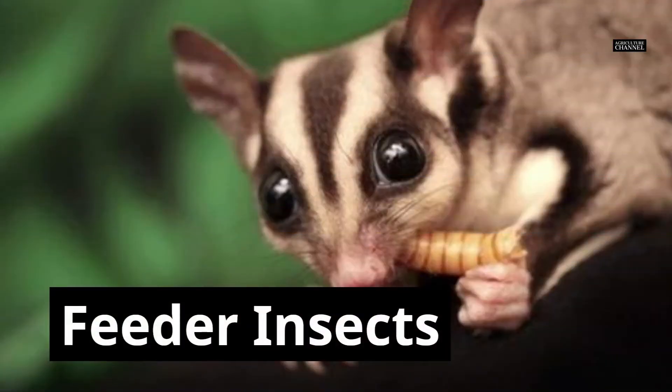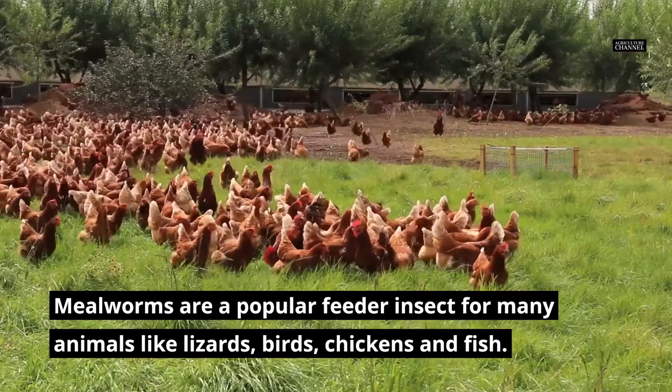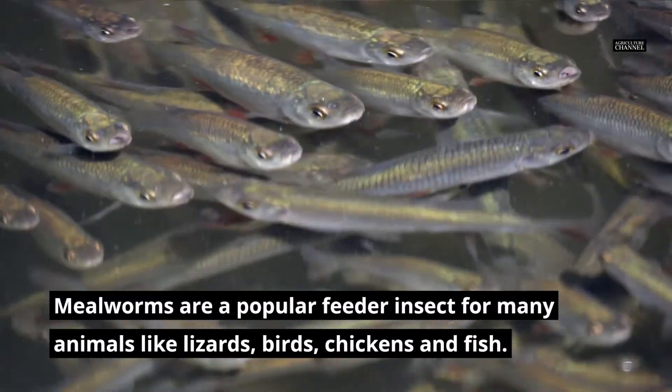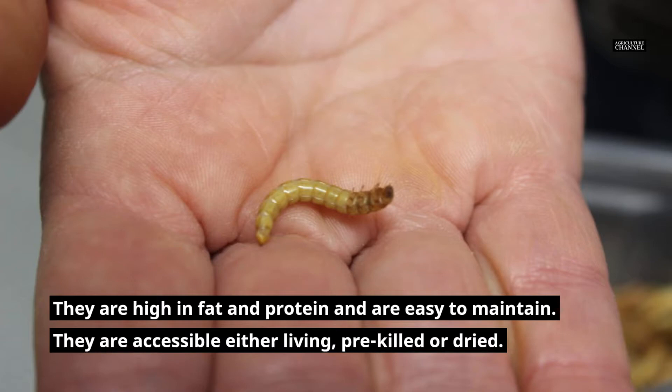As feeder insects, mealworms are a popular choice for many animals like lizards, birds, chickens and fish. They are high in fat and protein and are easy to maintain. They are accessible either living, pre-killed or dry.